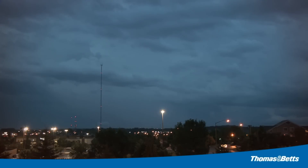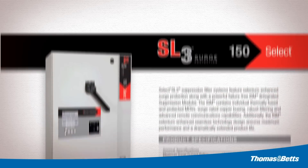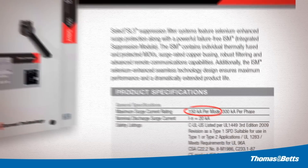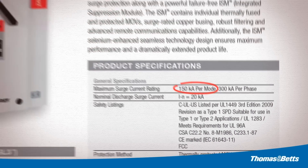With this test equipment, we are capable of simulating real-world surge scenarios for evaluating current technology and competitor surge protective devices. Every surge protective device is marketed based on its single surge handling capability — the level of surge the unit is capable of handling one time without failure.